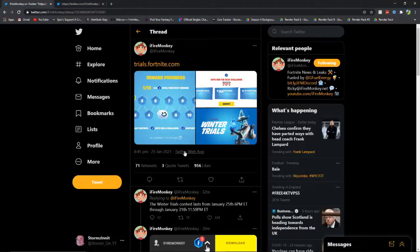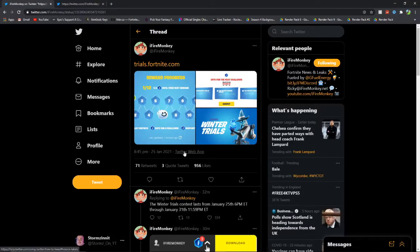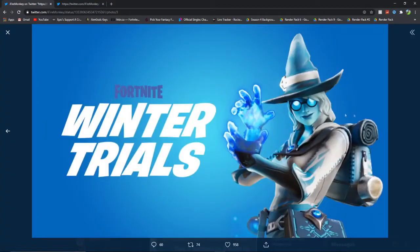Alright guys, let's get right into today's video. We are now on the iFireMonkey Twitter page, which is basically a really good Fortnite leaker, and as you can see — the Winter Trials.